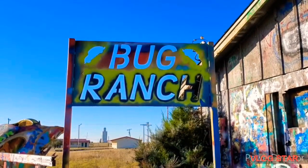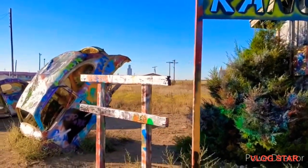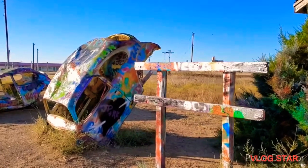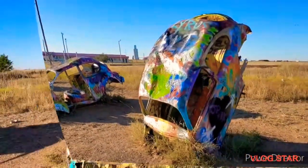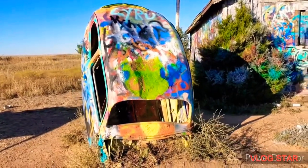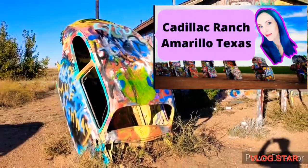Today we're here at the Bug Ranch in Amarillo, Texas. This attraction is about 30 minutes away from the Cadillac Ranch in Amarillo, Texas, so if you find yourself near the Cadillac Ranch, be sure to swing by the Bug Ranch too. If you haven't already seen my Cadillac Ranch video, be sure to check it out through the link in my description down below.